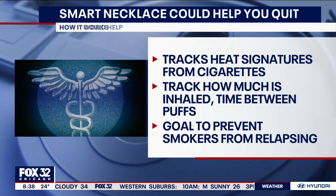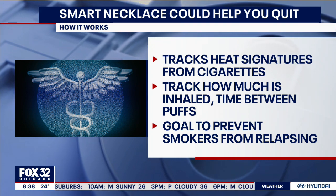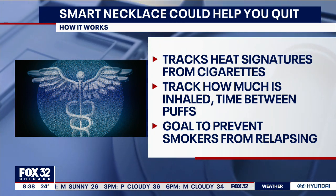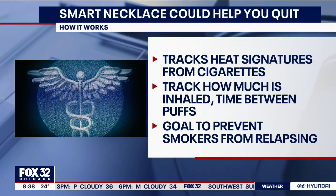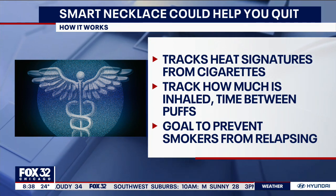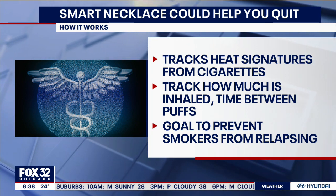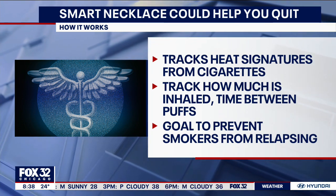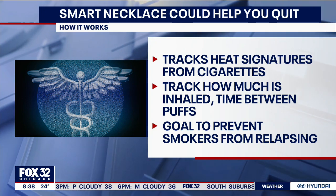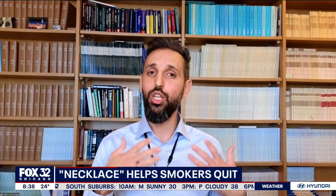The idea is that you want to quit smoking, you join a program, they give you this necklace and an accompanying app. Let's say you have a stressful moment and you take a cigarette — you have a slip. The device will detect it and then send you a mindfulness text message or video to help you through that moment and remind you it's just a temporary setback, hopefully preventing a full relapse.